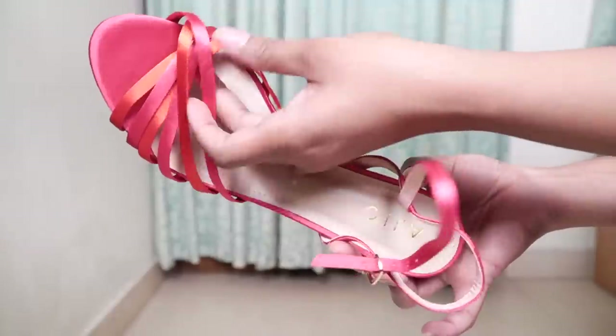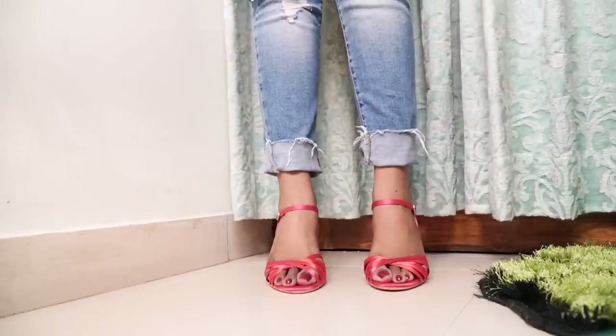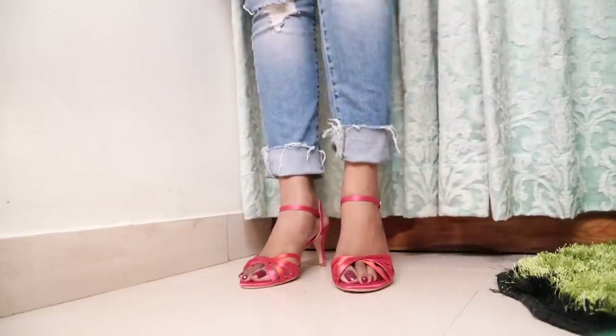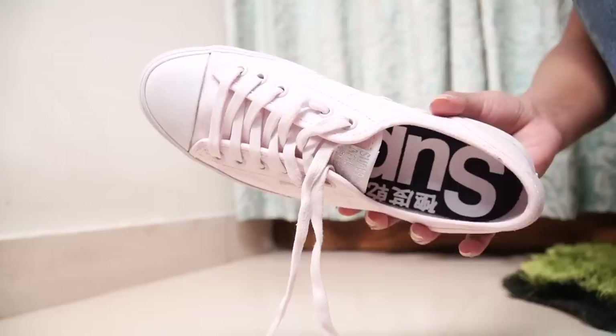Look at this color block heel — I absolutely love the pattern of these heels. They are satin material, three-inch heels, and the colors are red and pink. They fit me well and they are very, very comfortable.